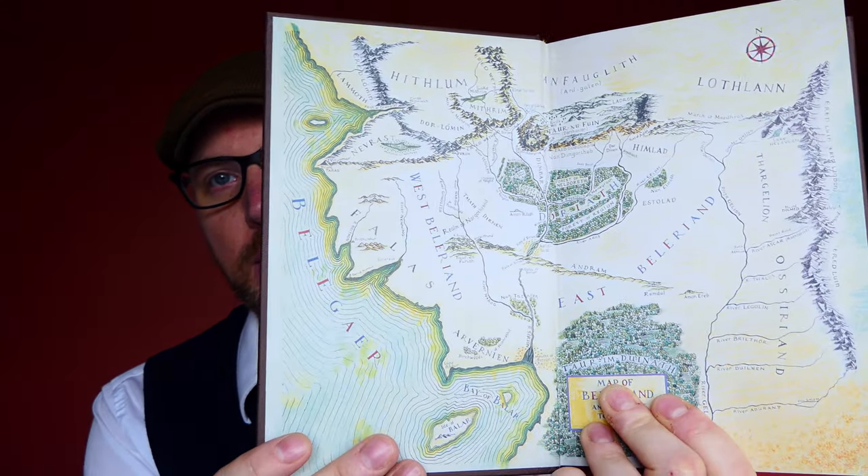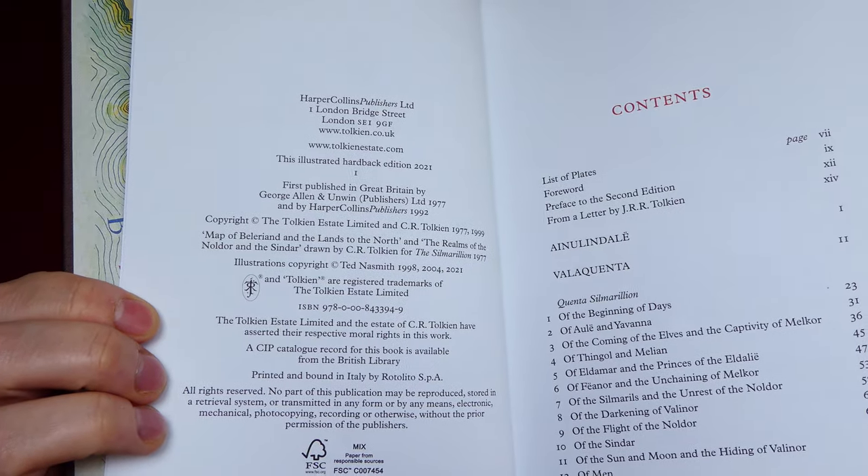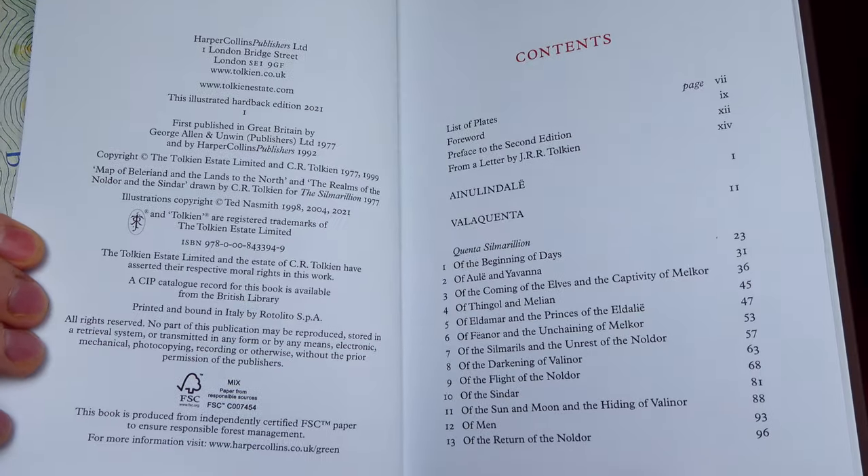I keep getting asked to take the dust jacket off — there you go. Nice brown colour. I don't know why it's brown, but that was the kind of colour of Unfinished Tales, the first edition of that. There are nice end papers with Christopher Tolkien's maps, a title page, and a copyright page. And we get a ribbon bookmark, like the others.